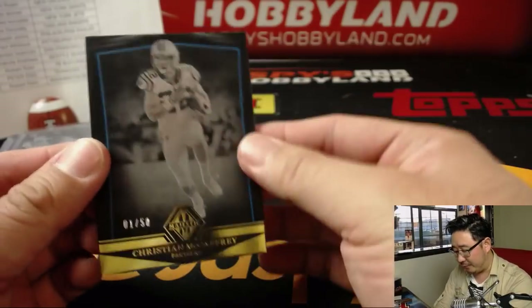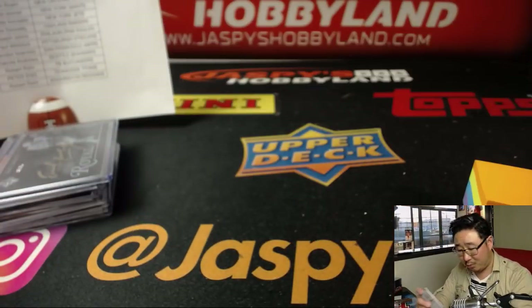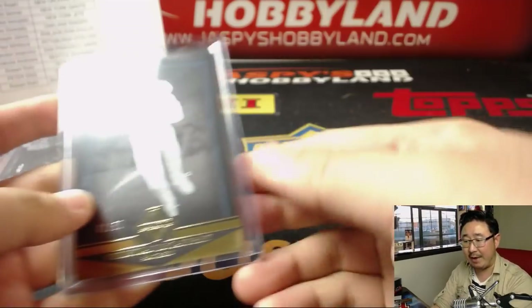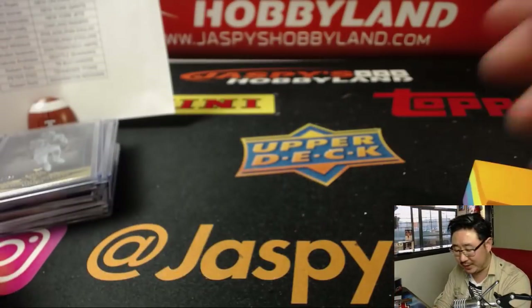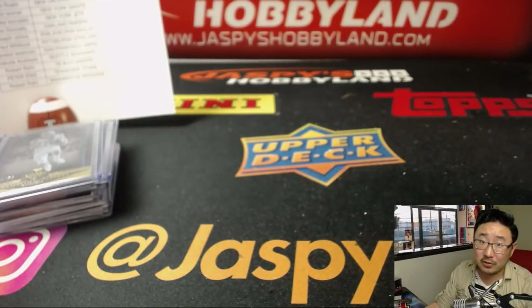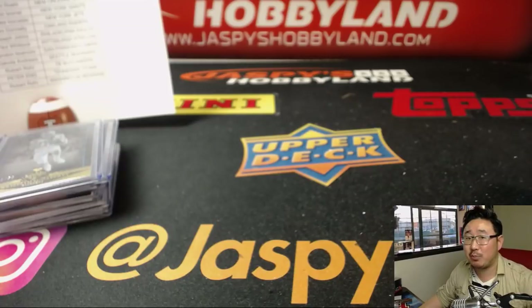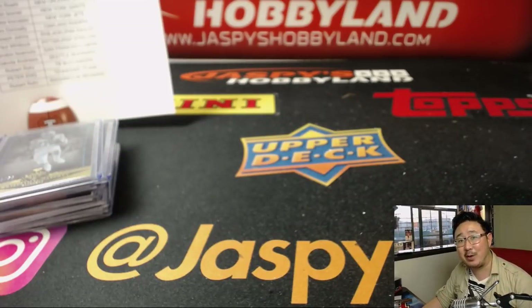And there you have it, folks. No randomizers — that dual auto one of one was a Niner, both Niners. Christian McCaffrey for the Panthers — that's for Michael Brinson. And there we have it, folks. JazzBeeshobbyland.com — check out the next half case break, that's our last case, so go for it before it's gone. Thanks everybody, we'll see you next time. Bye-bye.